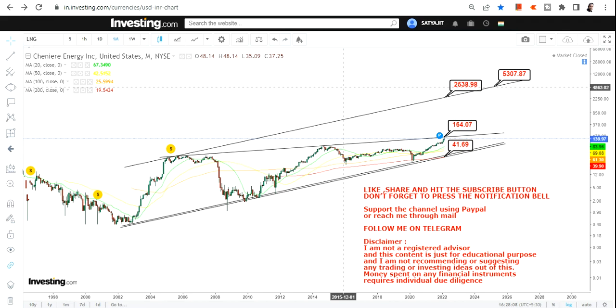This is the biggest trend of Shenny Air Energy Inc for the upcoming years. Hopefully this will work the way we are thinking, but we will see — because this is not going to be a one-way move, there will be hurdles. This is for the long-term time frame, not for short term. This is the end of the video, thanks for watching.